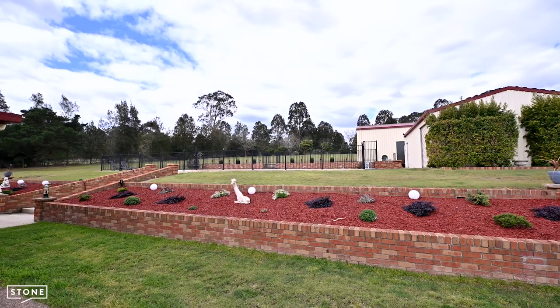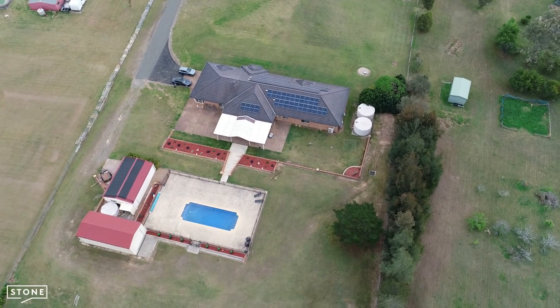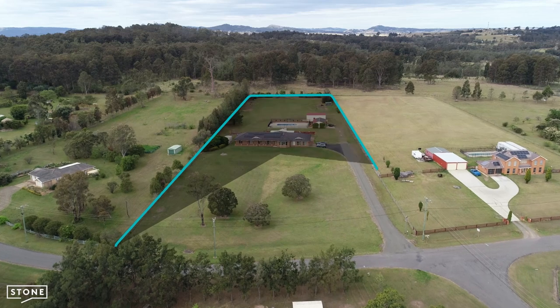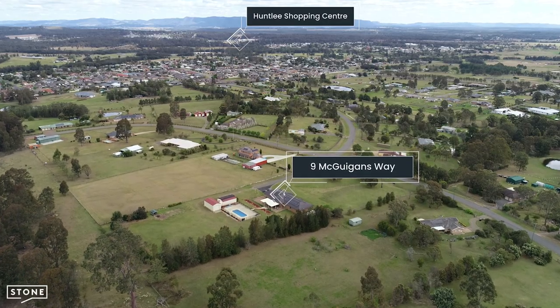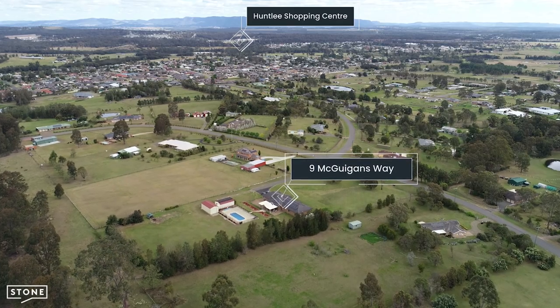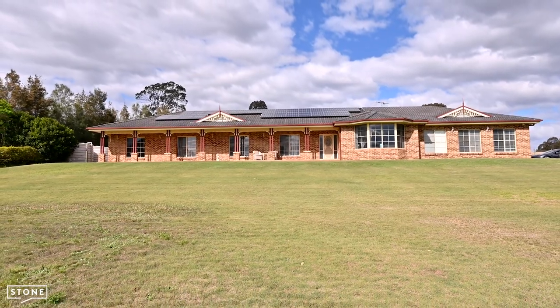Other features include three-phase power to the home, a 20-kilowatt solar system, 45,000 litres of rainwater storage, irrigation to the rear yard, beautiful gardens and retaining walls. Nestled on a gently sloping three-acre parcel with town water and sewer, you're situated just 5.8 kilometres to the new Coles supermarket at Huntlee Township, and just three kilometres to the Hunter Expressway.